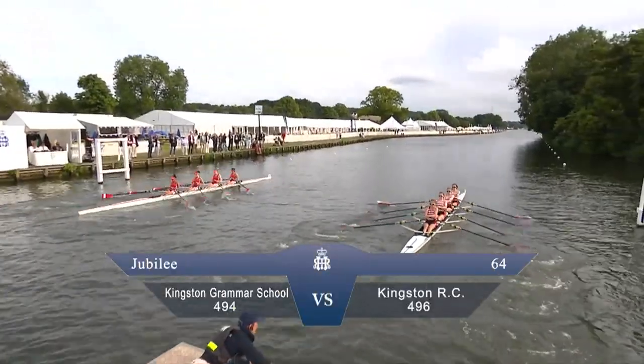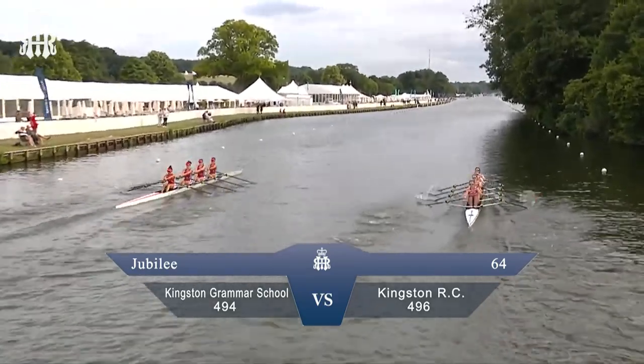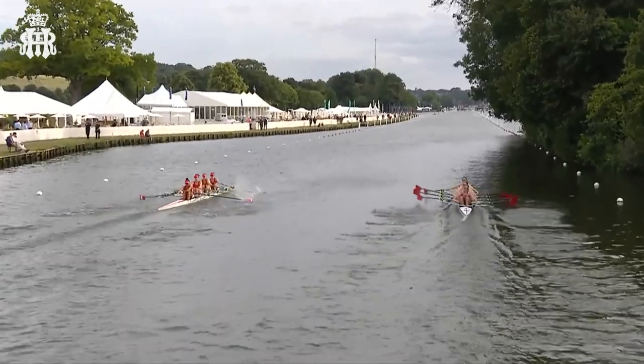Well, I've been looking forward to this one. It's the Kingston Derby here in the Diamond Jubilee Challenge Cup. We're going to talk you through this one because there's lots of red and white on the picture here.